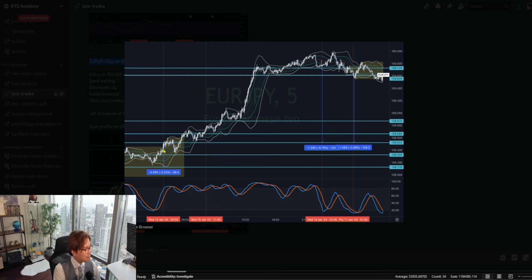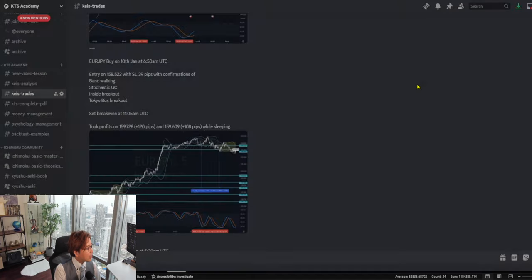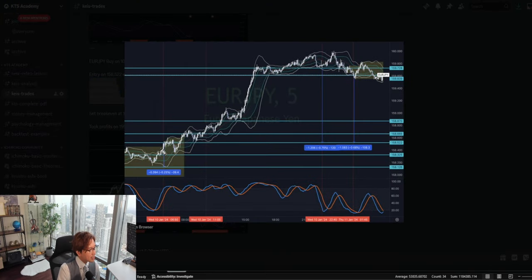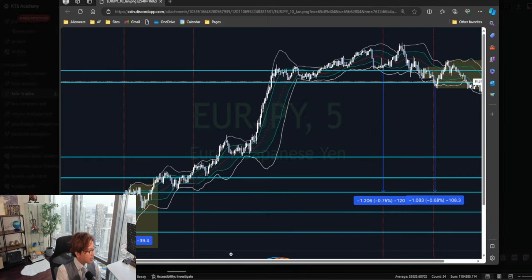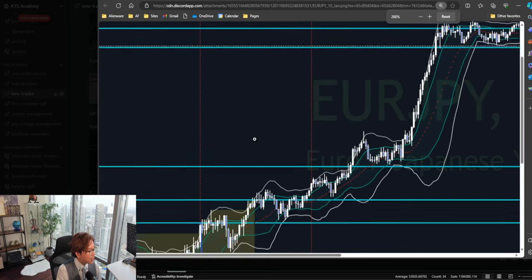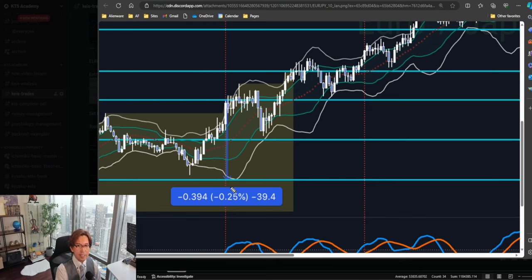Here is a screenshot of my entry and exit. My entry confirmations at this time were: Band Walking, Stochastic Gold Cross, and Inside Bar Breakout — and I also mentioned Tokyo Box Breakout, but that was a mistake. Sorry about the confusion. This was still within the Tokyo session, so it wasn't the Tokyo Box Breakout. But I got three confirmations anyways, so I took the entry — buy.